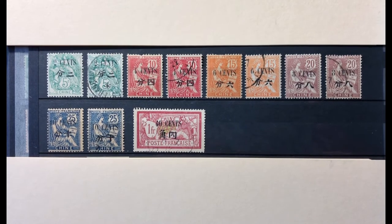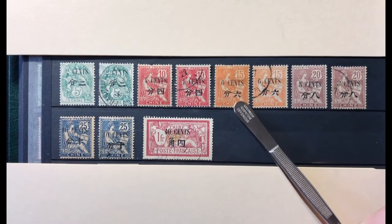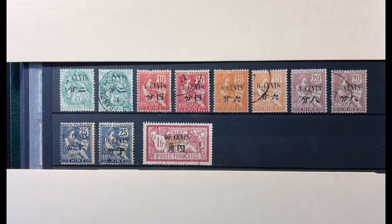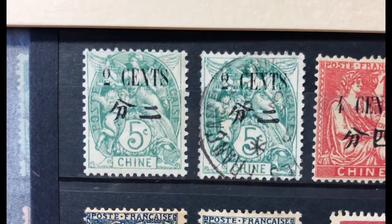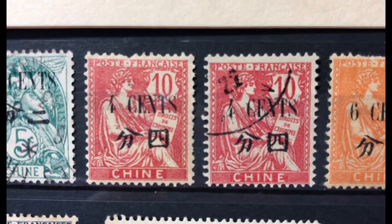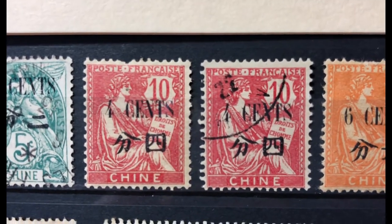The next set was issued from 1911 to 1922, also surcharged in black using stamps of 1902 to 1903, but with a larger surcharge size than the previous set. Scott number 65 is a 2 cent on 5 cent green, valued at $2.10 mint and $1.50 used. Scott number 66 is a 4 cent on 10 cent rose red, valued at $2.50 mint and $1.75 used.